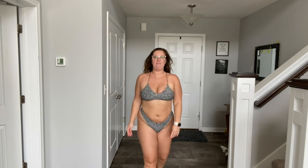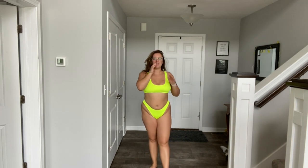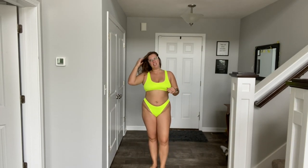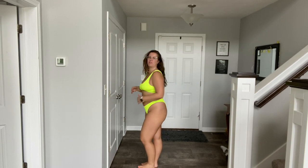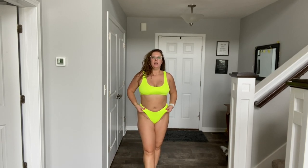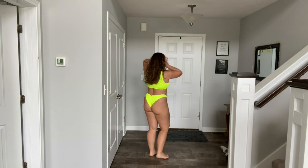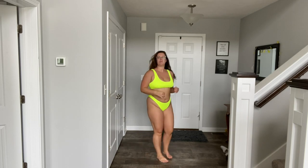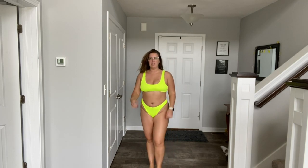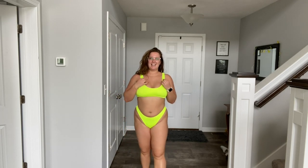Suit number one from Buffbunny. Suit number two is also from Buffbunny. You may have seen me wear this in my vlog the other day. Super nice quality. Again, more expensive than my Zaful suits, but I love this color. I love the fit. It's just such good fabric. This is what the back looks like. I think this is called Chasing Waterfalls and it's really cute. Might be my new favorite.